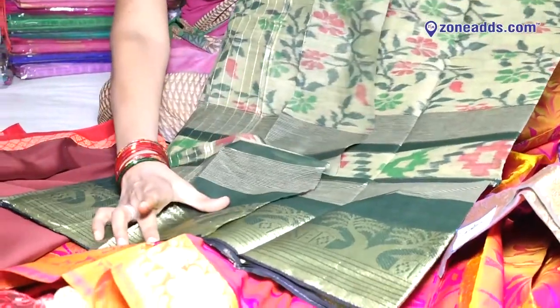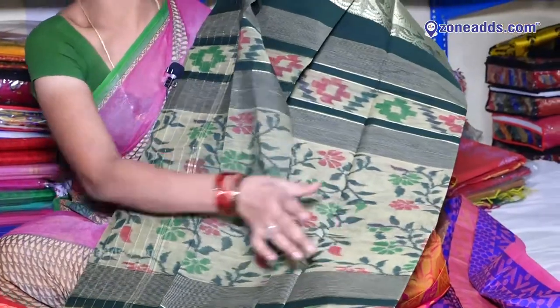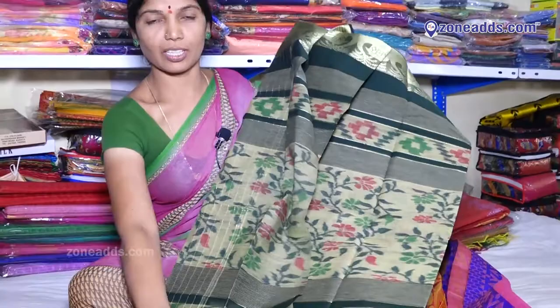This is an Uppadam Pallu. This is a Kalankari Border. Green Color and Light Green Color. Price: 1,000.